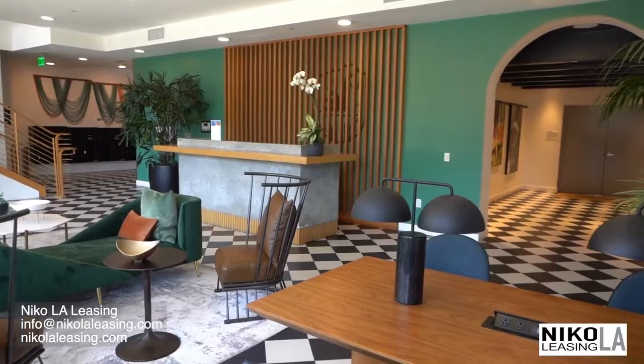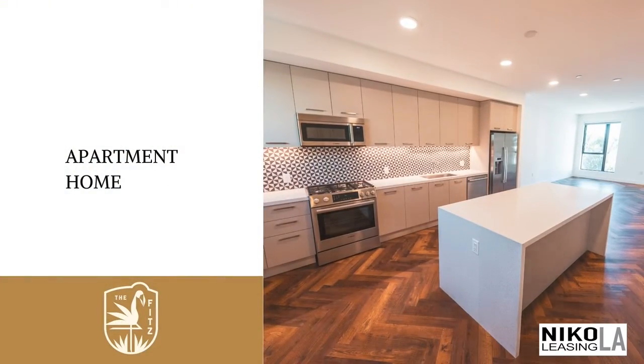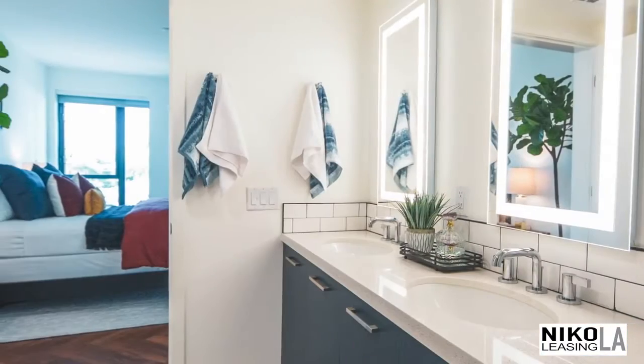Yet the Fitz reserves a bespoke elegance all its own. Timeless design features like Italian cabinetry and elegant tile backsplashes lend classic beauty to your cozy abode.